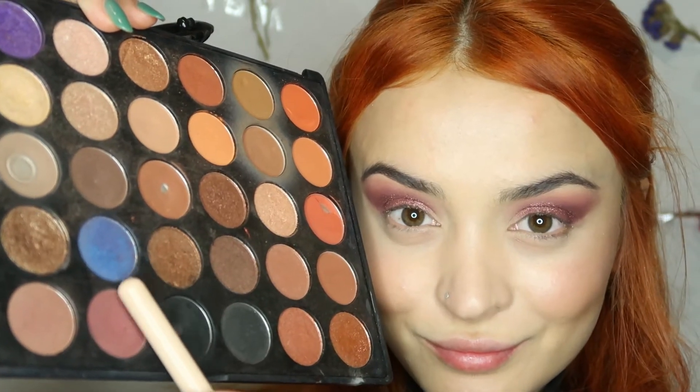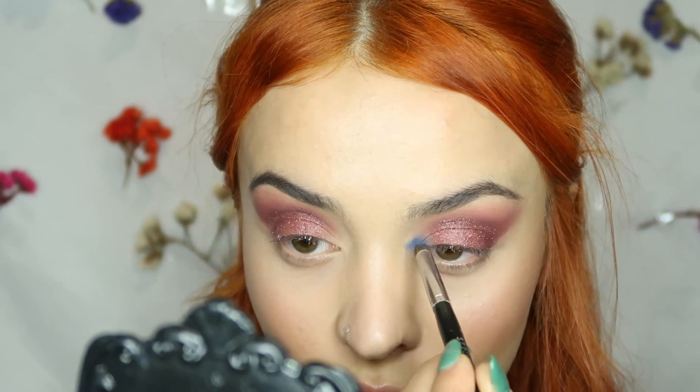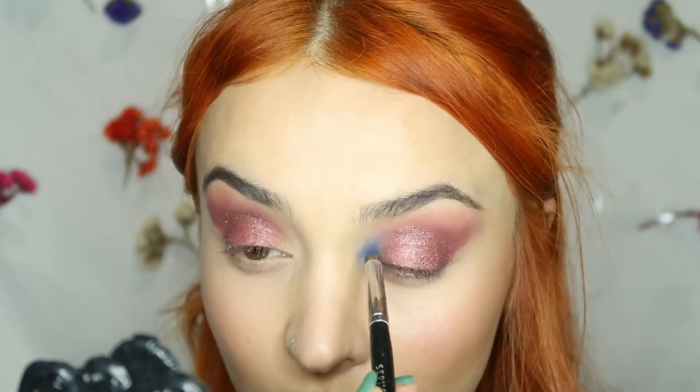Then I'm taking the OPV palette and this electric blue, applying it on the inner corners of my eyes, which I think looks different from the classic glam makeup.